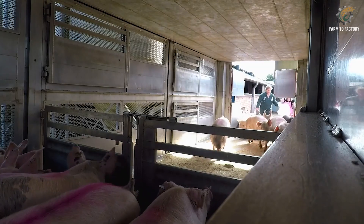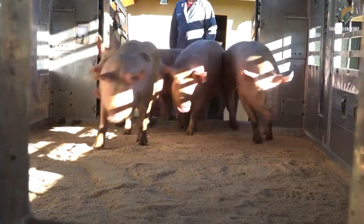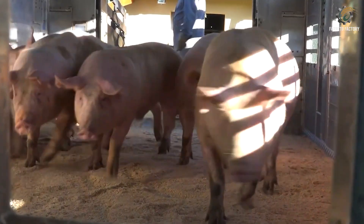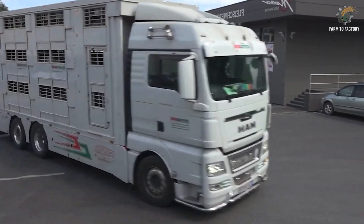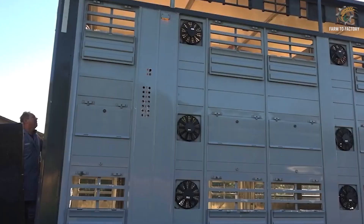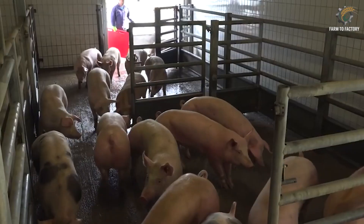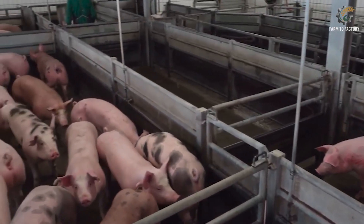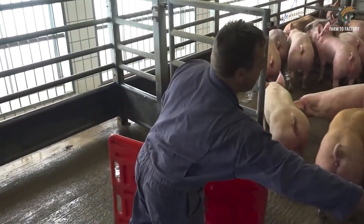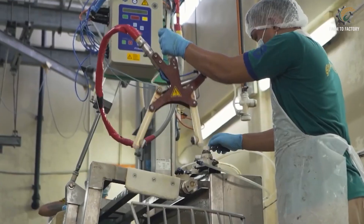When pigs reach a weight of about 110 to 120 kilograms, they are sent to USDA-certified slaughterhouses. Here, safety, hygiene, and animal welfare are top priorities. From transport to unloading, facilities are designed with curved corridors, non-slip floors, and quiet environments to minimize fear. Pigs are stunned with CO2 or electricity before slaughter, ensuring a humane process.